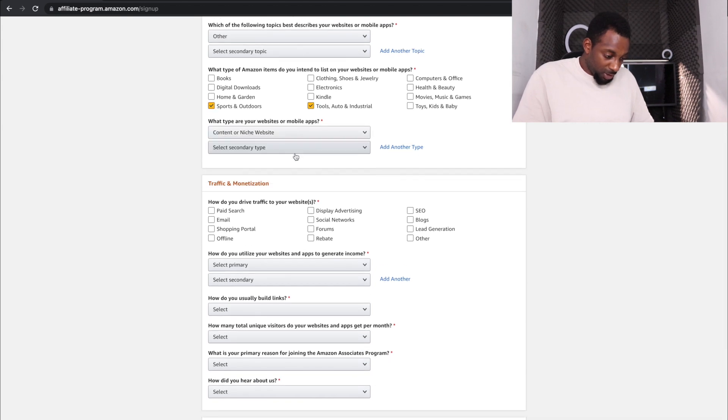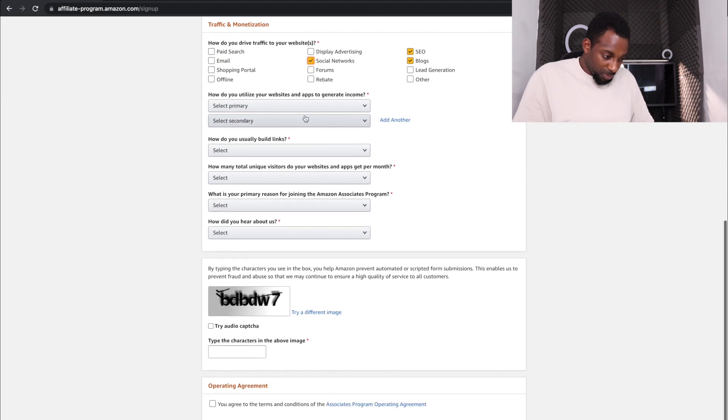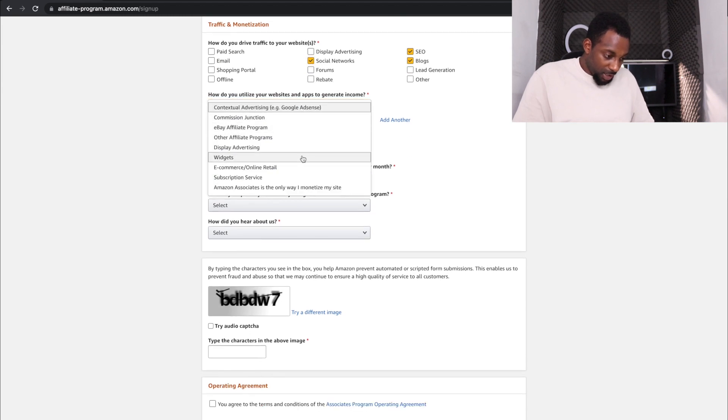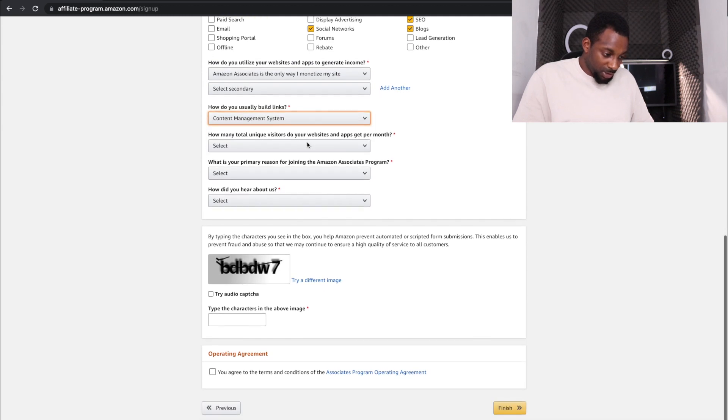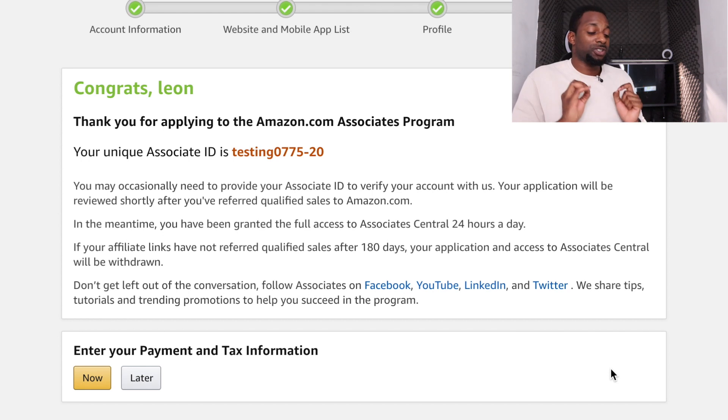For traffic sources, select SEO and social networks. Select Amazon affiliate as your primary program. For monthly visitors, put something like 500 to 5,000 — if you put zero they probably won't approve you. Complete the form and click Finish. You now have an Amazon Associates account. It will ask for your tax information — you can complete that within 30 days. You'll receive a tracking ID.